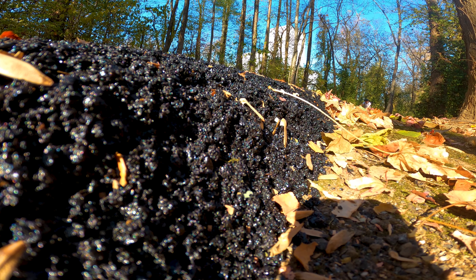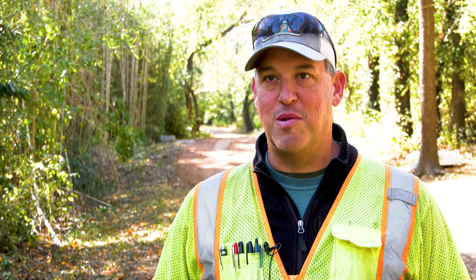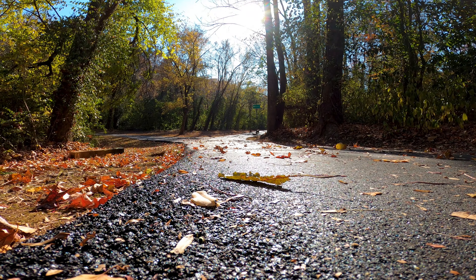Users will notice a much smoother trail, much like you see when your local roads are repaved. You're not going to have to look out for some of those speed bumps that were built in by the trees, and I think it'll just be all that much more to enjoy.